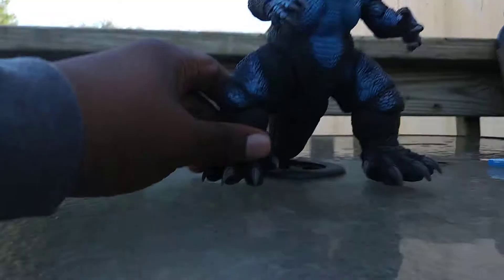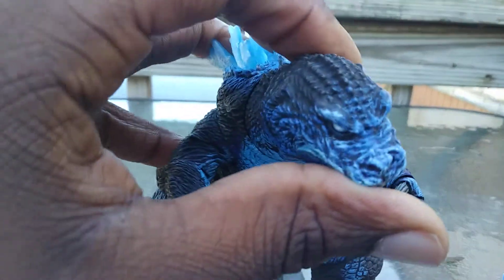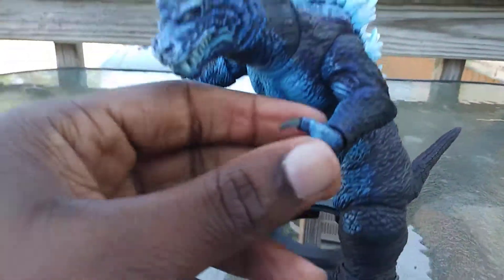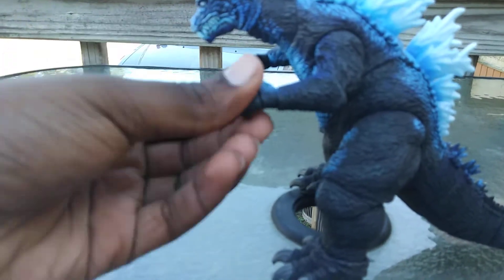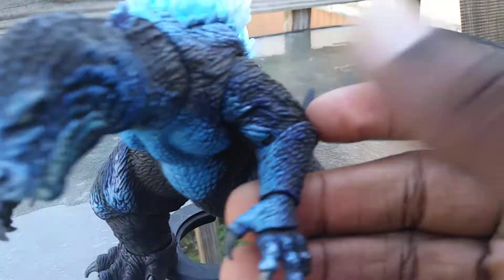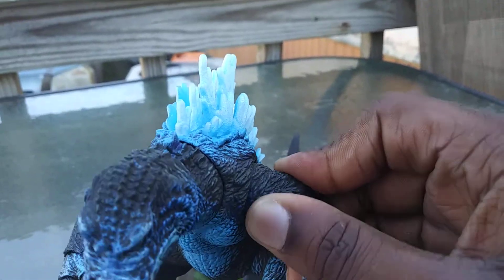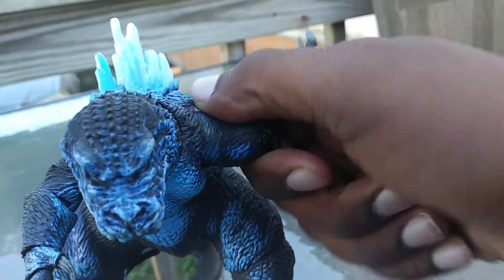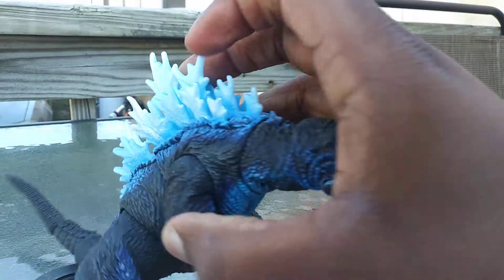The mouth could open and close. The neck can do a 360, like a screw. His arms have a hinge right here and a swivel right here.